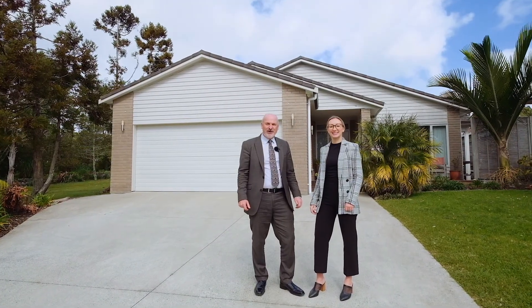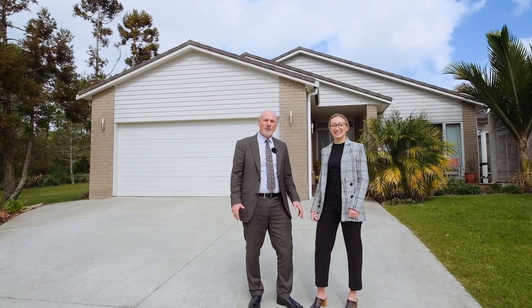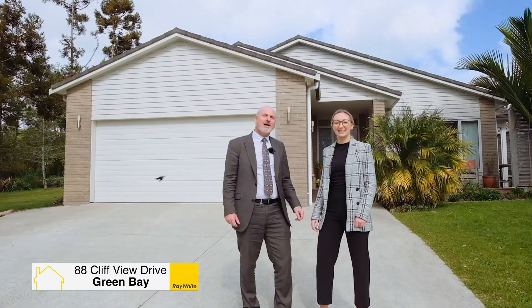Hi, I'm Craig Smith, and on behalf of the Smiths — West Auckland's premier property team — I'd like to welcome you to 88 Cliffview Drive, Green Bay. Come and let's have a look.